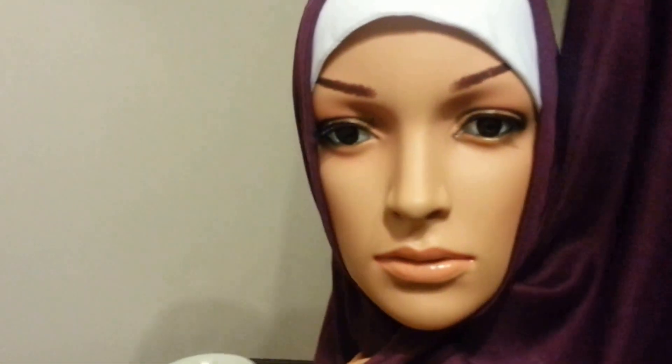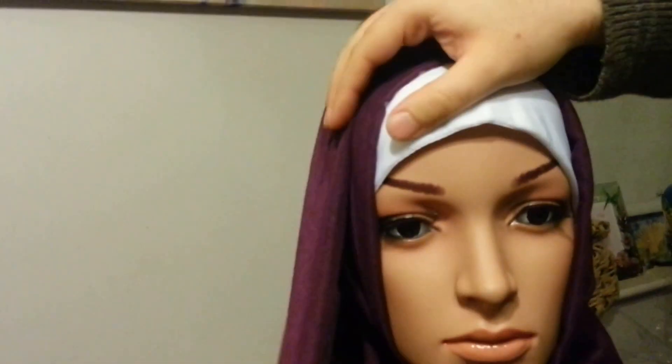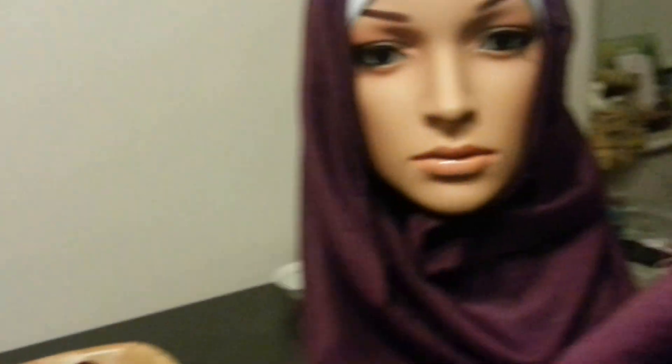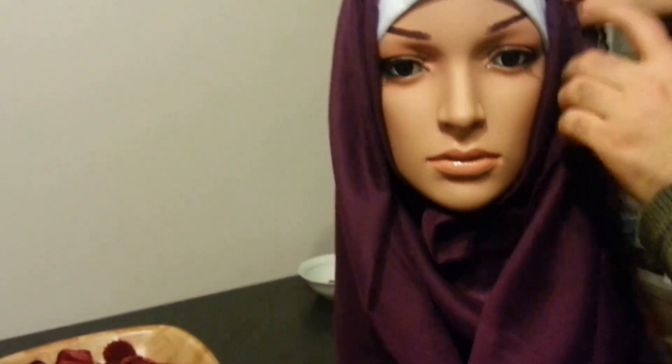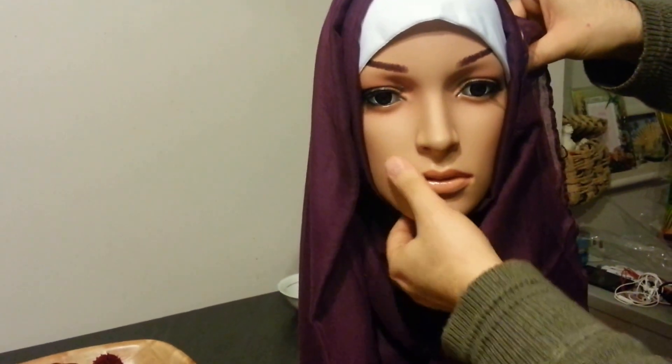And now we bring it over again, and now it's completely covered. You can't see any white whatsoever. If you're doing that with black hair, it would be even darker — you won't see any hair whatsoever. Then you bring it over and pin it in. And that's your maxi hijab style, just a bit more tidy.